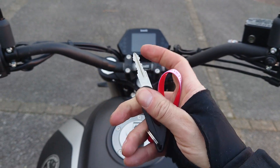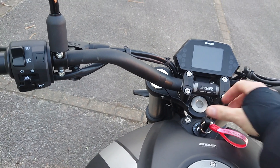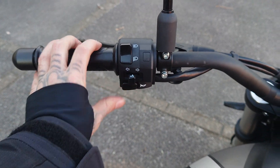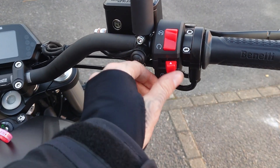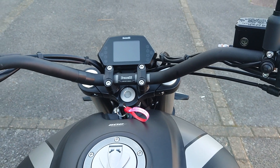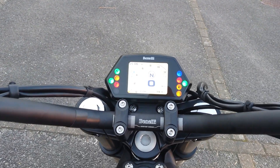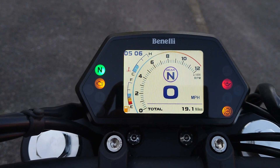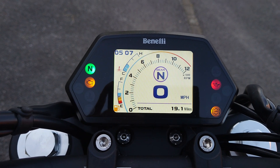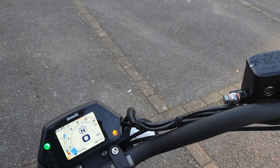The switchgear is pretty normal — pass light, high beam, indicators, horn, hazards, start, kill switch, and a mode button that trips between trip one, trip two, and ODO. The dash is a color TFT — as you can see it's showing 19.1 miles, so it's basically brand new.